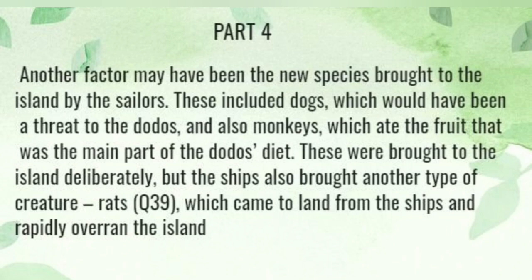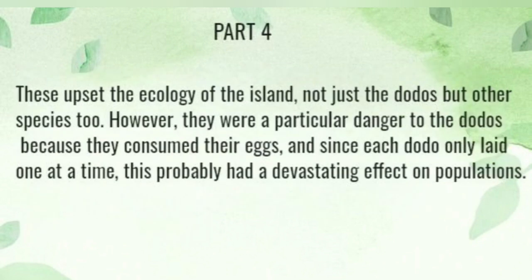These were brought to the island deliberately, but the ships also brought another type of creature: rats, which came to land from the ships and rapidly overran the island. These upset the ecology of the island, not just for the dodos but for other species too. However, they were a particular danger to the dodos because they consumed their eggs, and since each dodo only laid one egg at a time, this probably had a devastating effect on the population.